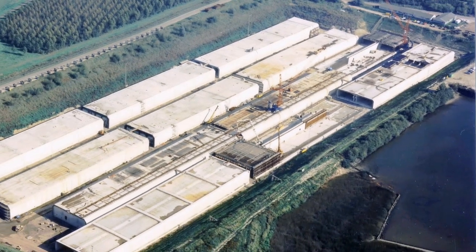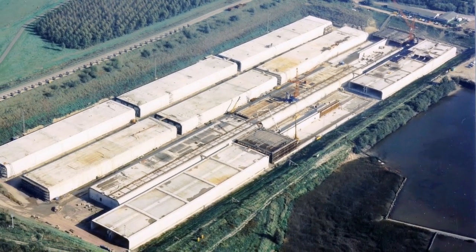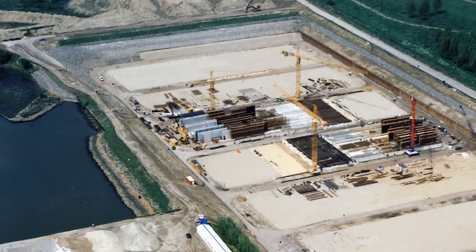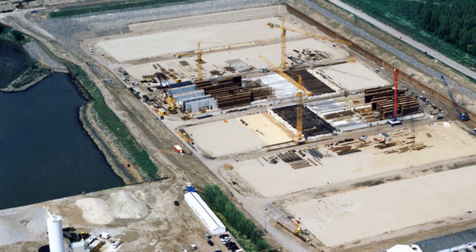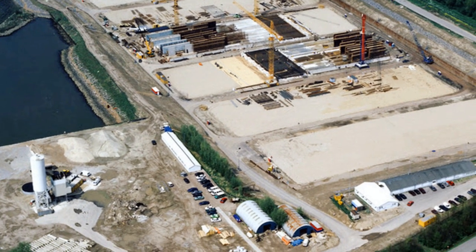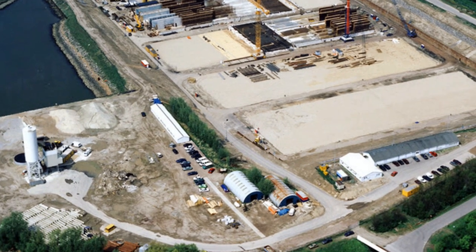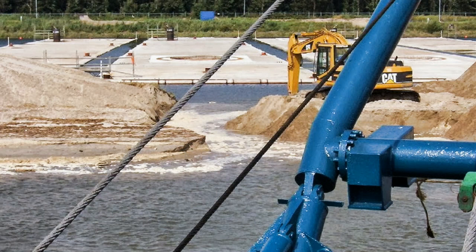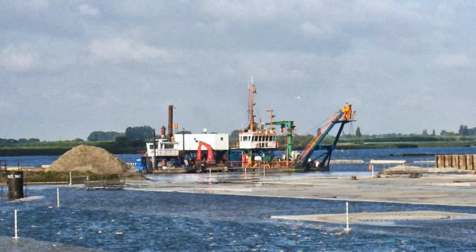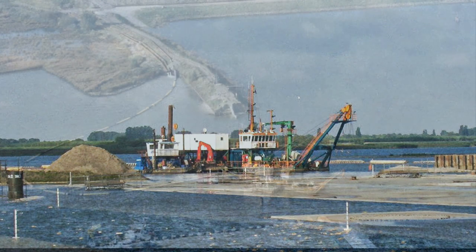Op een onopvallende plek, tussen de Achterzeedijk en de Oudemaas in Barendrecht, bevindt zich sinds 1966 een bijzondere polder. Deze 10 hectare grote polder ligt 10 meter onder de zeespiegel en is daarmee de diepste polder van Nederland. Hij is speciaal aangelegd om er gigantisch grote betonnen tunneldelen in te bouwen en is dus een enorm bouwdok.